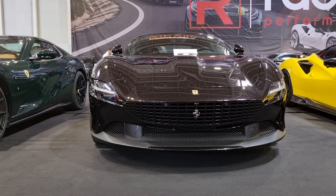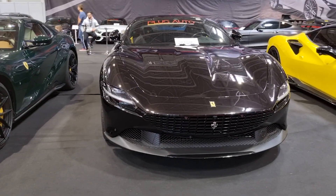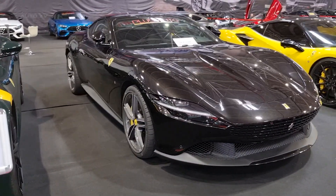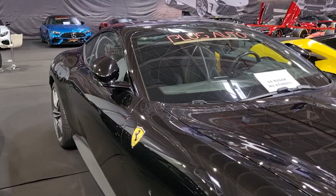As a grand touring car from the iconic automaker, the Roma is known for its powerful performance, stunning exterior, and a degree of practicality. Its turbocharged 3.9-liter V8 engine delivers a robust 612 horsepower, ensuring swift acceleration.